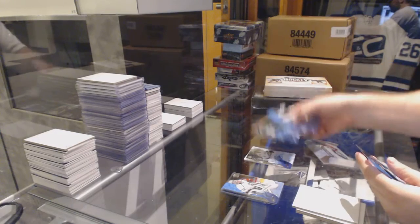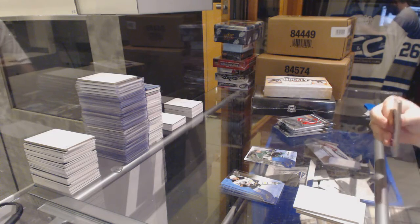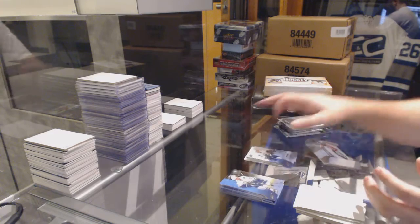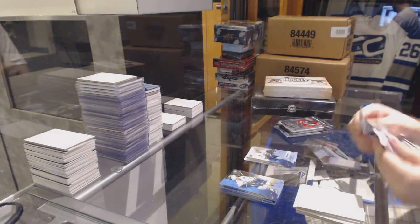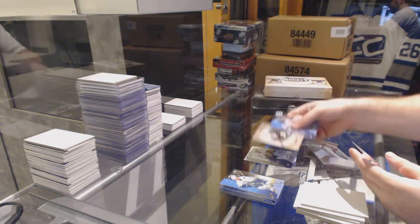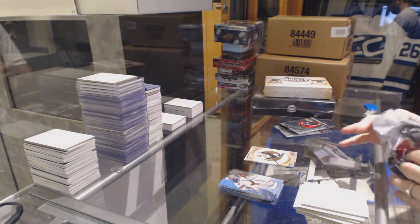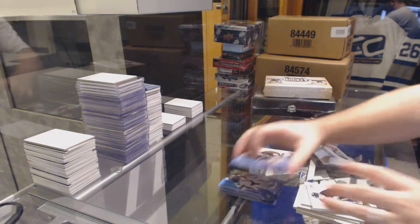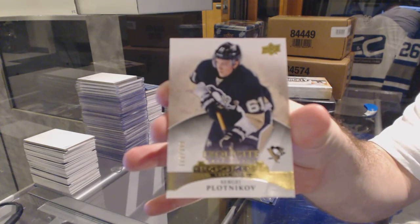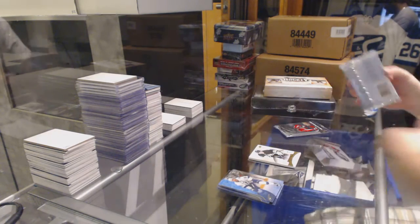$1.99 Ice Premier's of Brendan Ranford. $1.99 Alexander Grenier. Retro rookie number $7.99 of Daniel Sprong. And we've got a $3.99 exquisite rookie, Sergei Plotnikov.